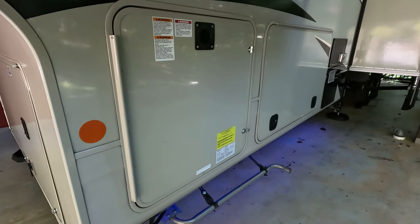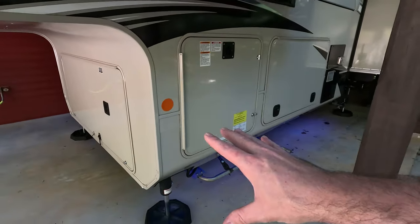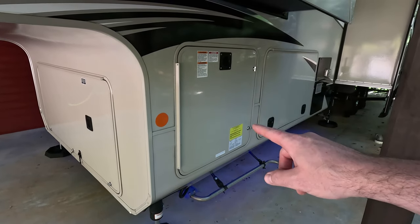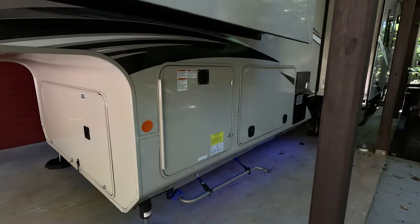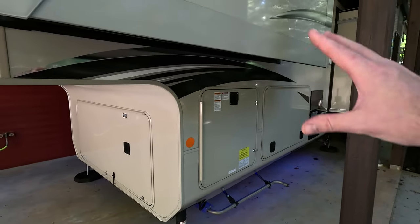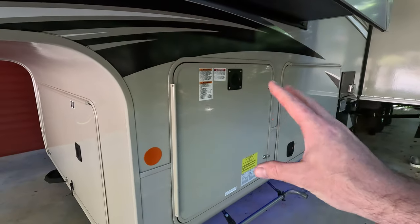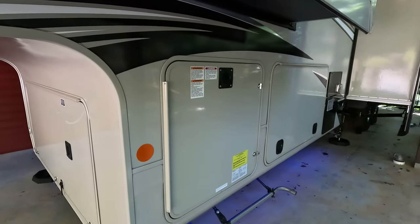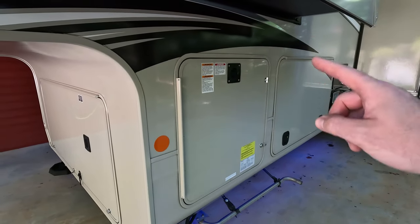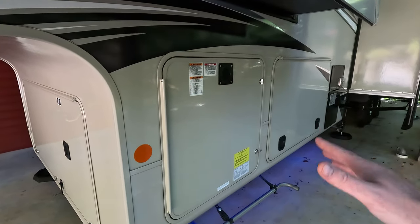Another area I'm going to dock some points is cargo carrying capacity. My unit is heavily optioned with a generator, washer/dryer, and other things that reduce that capacity. But from the factory, my unit had just over 1,500 pounds of cargo carrying capacity, which I think is a little anemic especially for a luxury fifth wheel — a lot of people are buying these to live in full time. To be fair, Jayco did increase the gross vehicle weight rating of the Pinnacle by 500 pounds in the next model year after mine was made, so that would give about 2,000 pounds of cargo carrying capacity, which is a lot better.